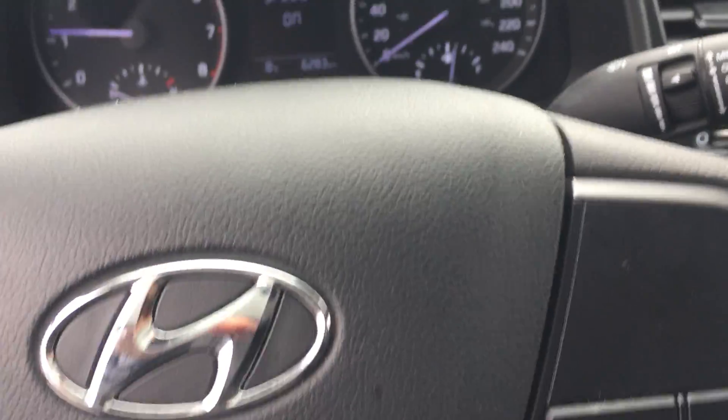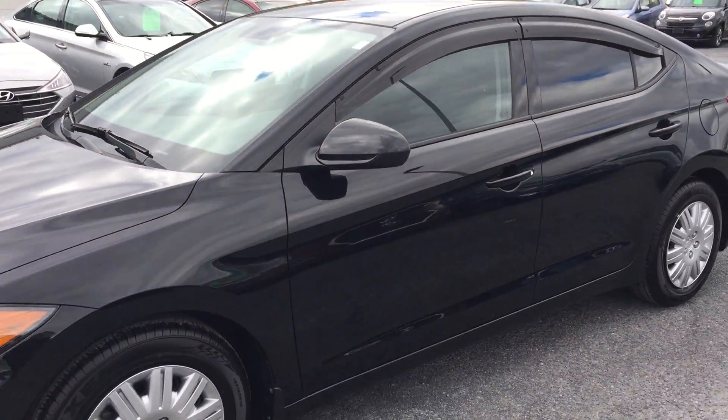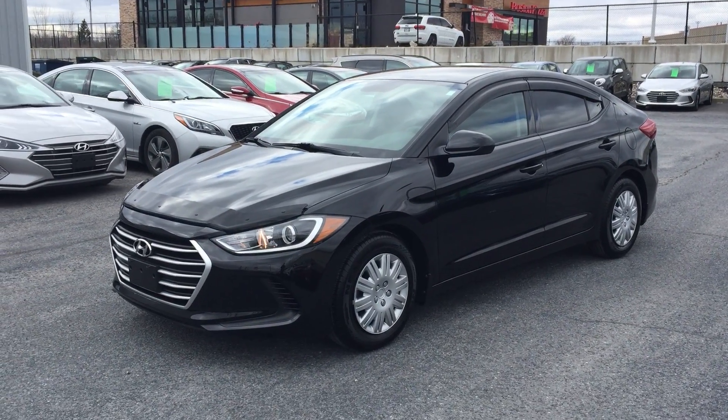I want to thank you for joining me in the showroom today. As always, you can call, email, or text us if you have any questions, or you can stop by. And as always, you can shop 24-7 at SeawayHyundai.com for all your new and pre-owned vehicles.